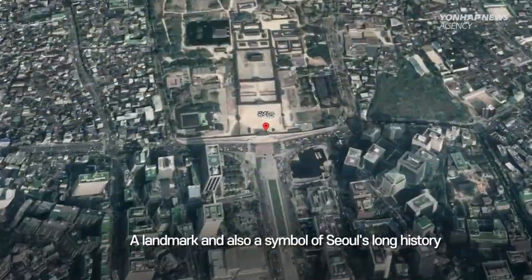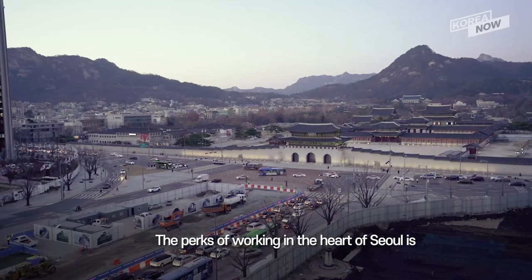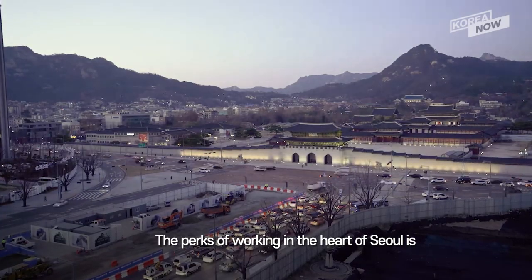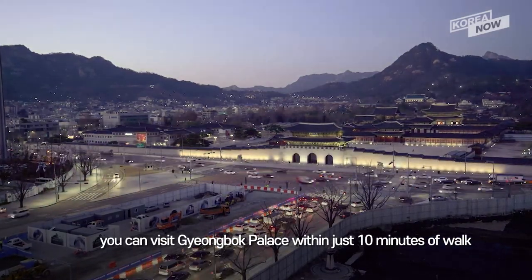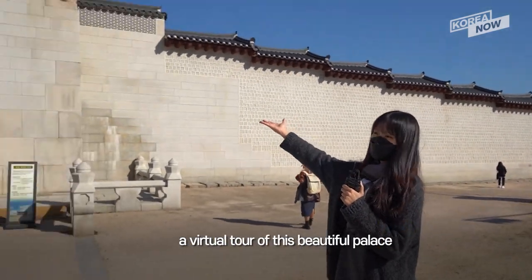This is Gwanghwamun, a landmark and also a symbol of Seoul's long history. The perk of working in the heart of Seoul is you can visit Gyeongbok Palace within just 10 minutes, a block away. So today I'll be taking you guys on a virtual tour of this beautiful palace.